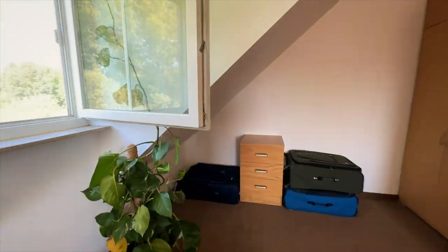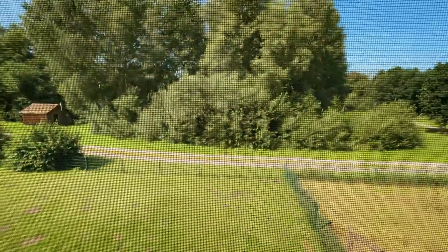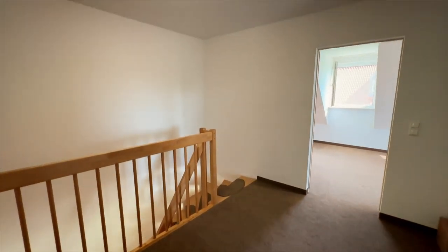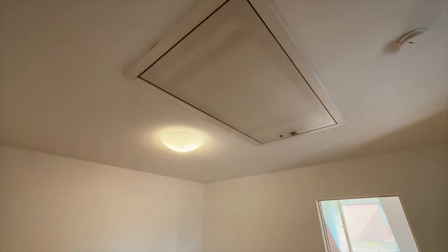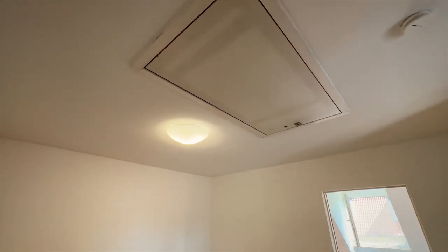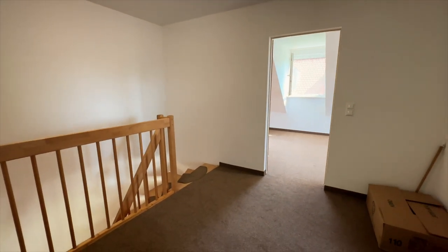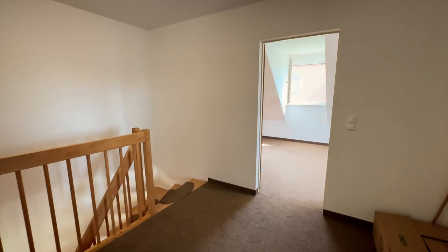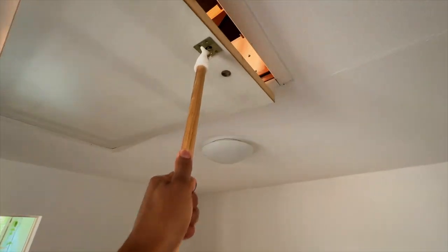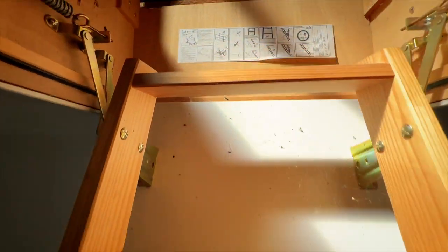Last thing to note — there is an attic, but we never really used it. My husband and daughter went up to check it out, but we had plenty of storage inside the house for everything we needed.